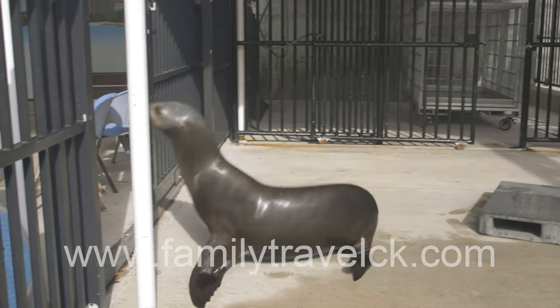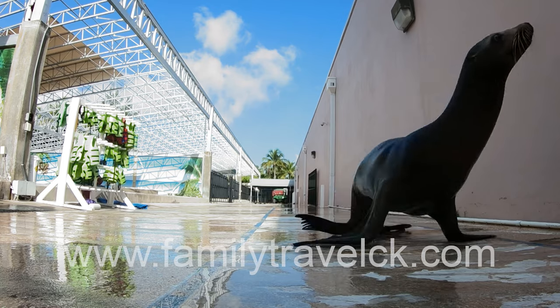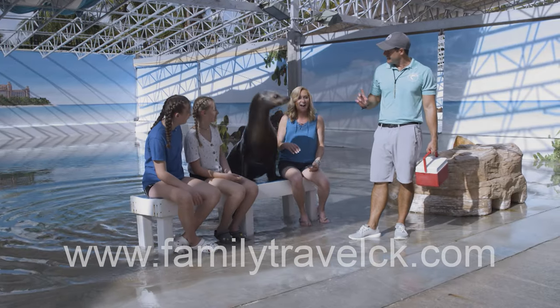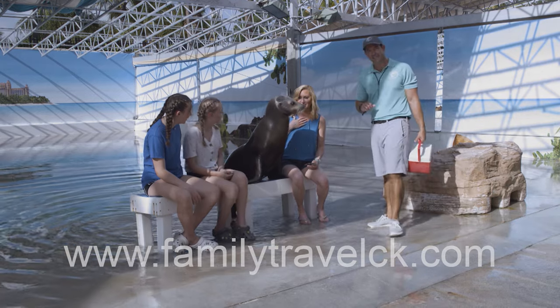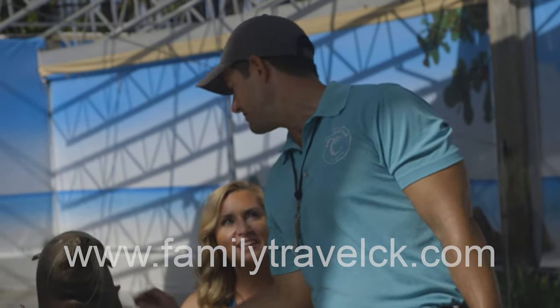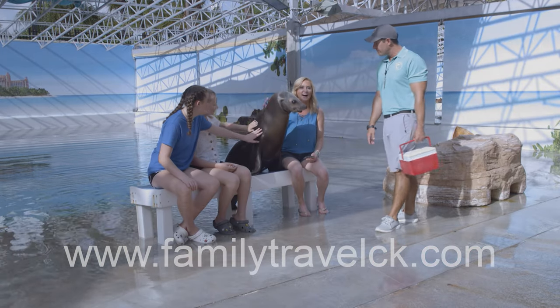After our tour of the lab, we couldn't wait to meet the guest of honor. "Alright guys, let me introduce you to Sunshine. She is a 17-year-old California sea lion. One thing we like to utilize a lot here is petting. Anytime she comes to you, she loves the petting and the attention. We do utilize that as a form of reinforcer."